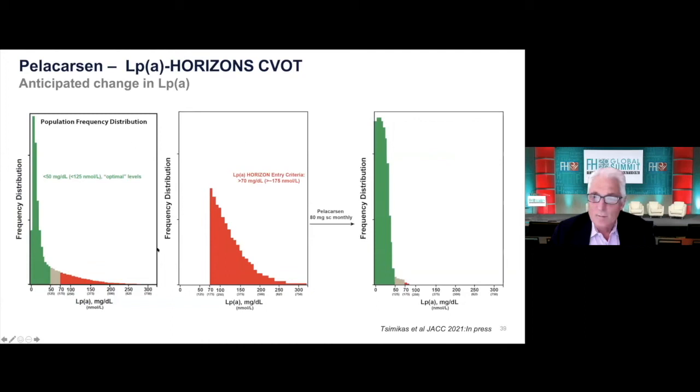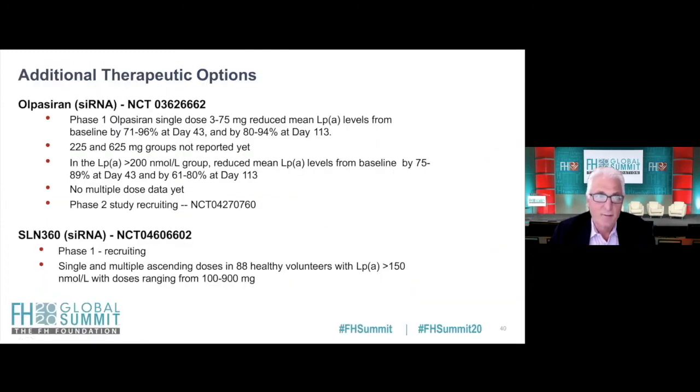This is what we should see for the Lp(a) levels, and this is a study coming out in JACC — thank you to Dan Rader for the invitation. This shows the population frequency distribution. Horizons is only going to include people in the red — that elevated group — but it will obviously be a lot of people. The drug should move everybody to the green. We'll see how that pans out in terms of cardiovascular events.